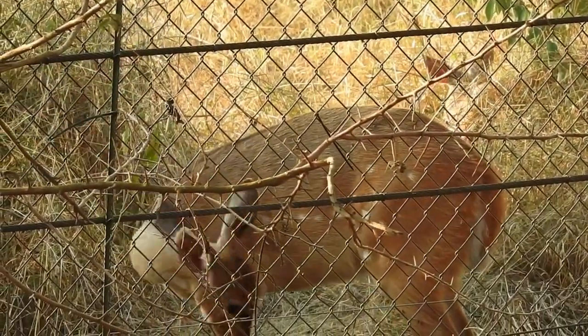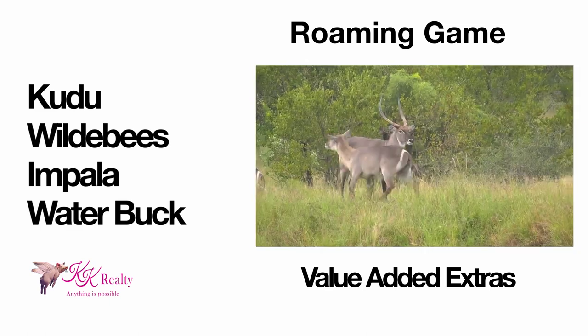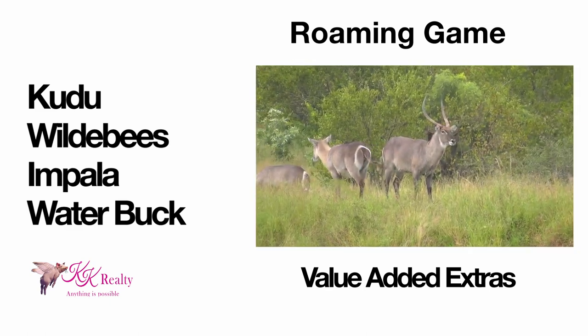The property is fully fenced and has roaming game including kudu, wildebeest, impala, and waterbuck, to name but a few of the species.